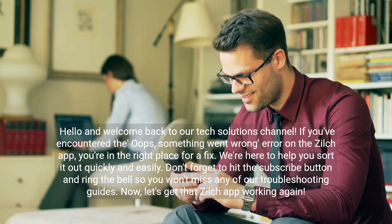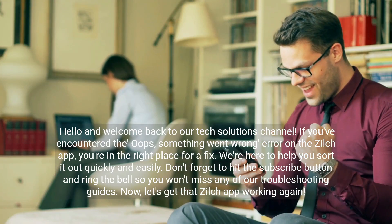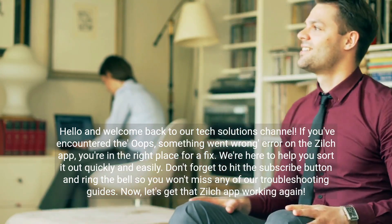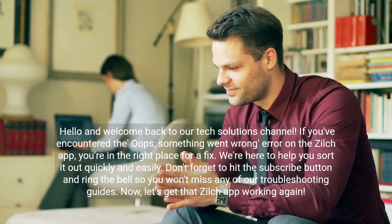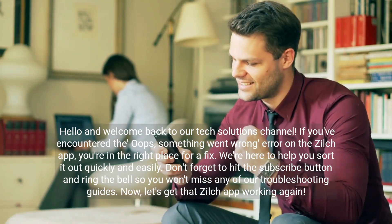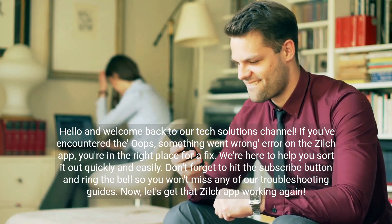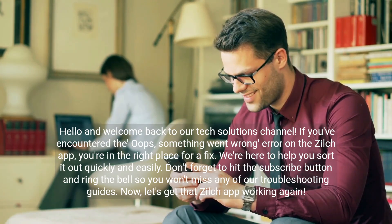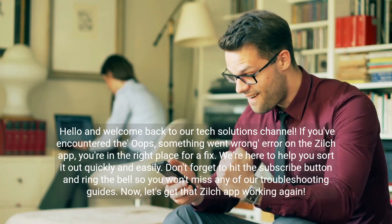Hello and welcome back to our tech solutions channel. If you've encountered the 'oops, something went wrong' error on the Zilch app, you're in the right place for a fix. We're here to help you sort it out quickly and easily. Don't forget to hit the subscribe button and ring the bell so you won't miss any of our troubleshooting guides. Now let's get that Zilch app working again.